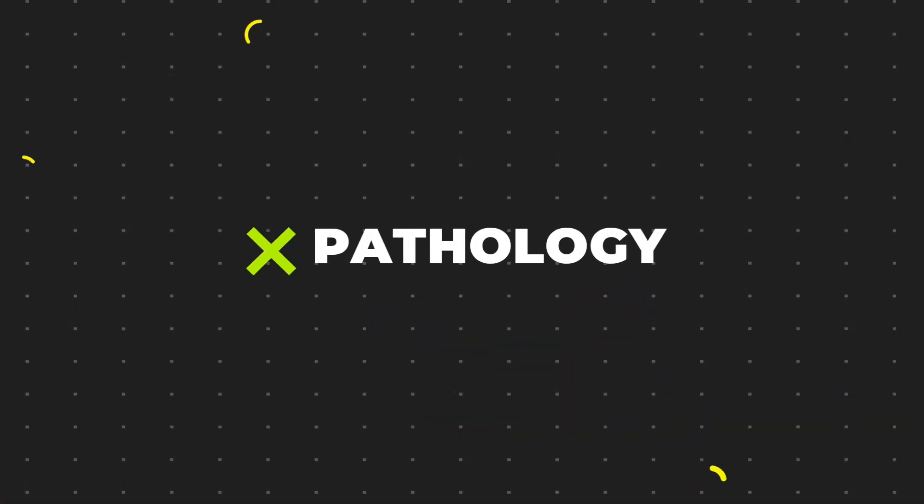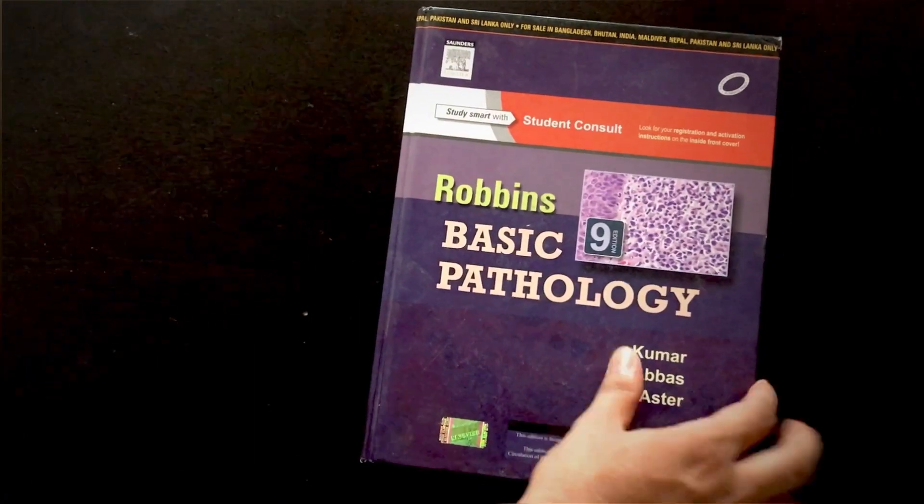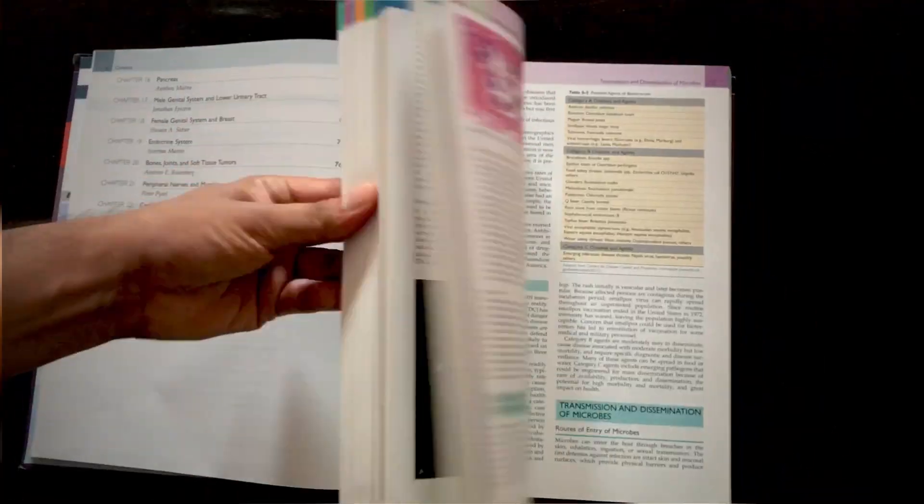Let's begin with pathology. The gold standard textbook is Robbins and Cotran Pathological Basis of Disease — a two-volume textbook. This is the best book you can buy for pathology. Every point is beautifully explained with a lot of diagrams and concepts. There is also a concise one-volume version known as Robbins Basic Pathology. If you don't feel like buying the larger Robbins, you can try Basic Pathology instead. Don't be afraid of the book size — these two are the standard textbooks of pathology.